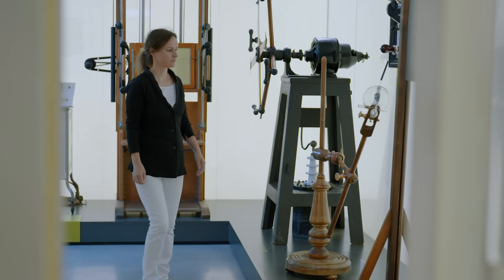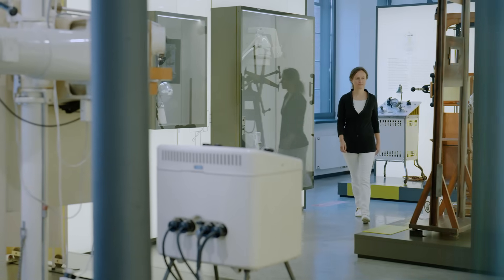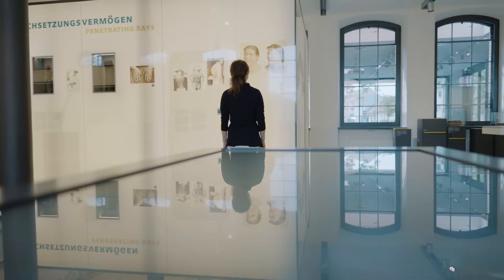The X-ray tube is the perfect playground for me. It offers practically everything that physicists are fascinated by: particles, electrical fields, and material properties. Even after 130 years, there are always new combinations to experiment with and new aspects to discover. That's why working with X-ray tubes never gets boring for me.